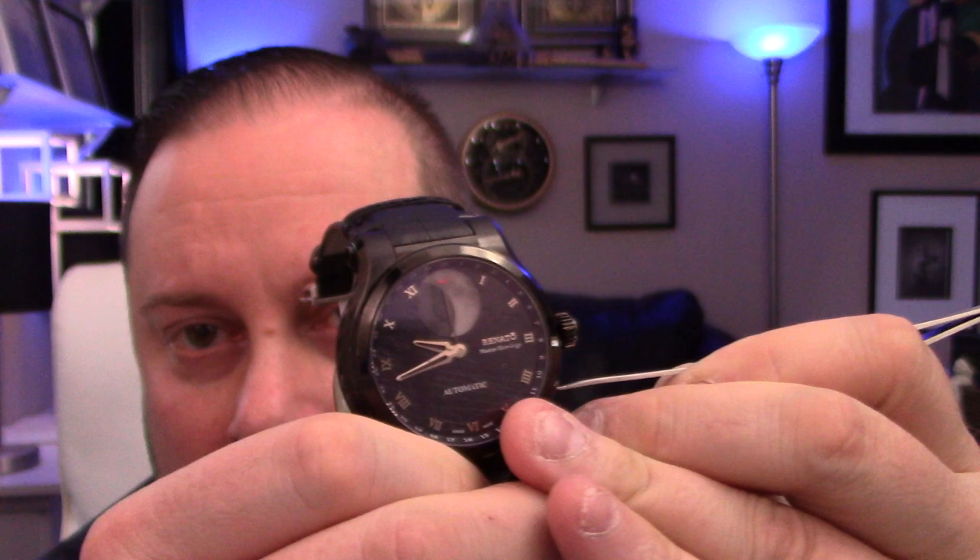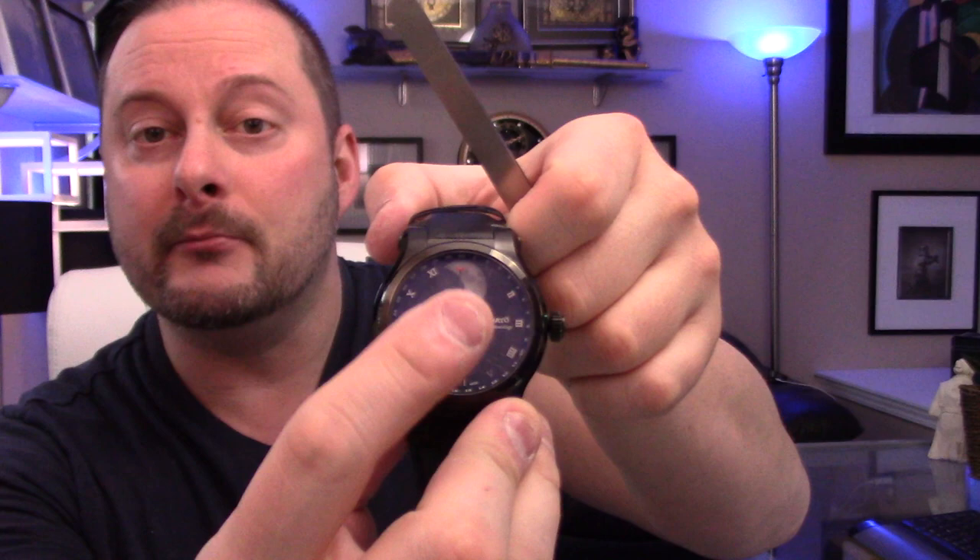That's basically how you set the day of the month. Same thing with the other push pin — that's how you're going to set the moon phase on this watch.